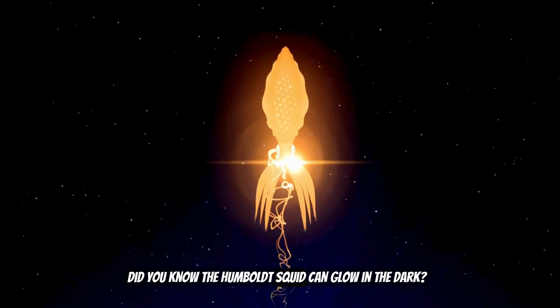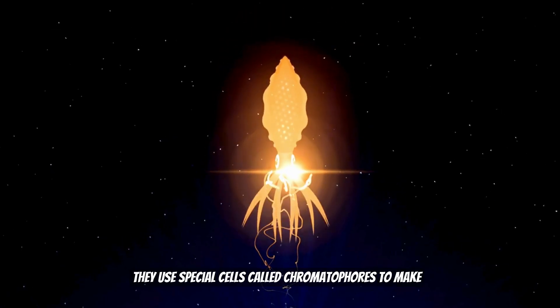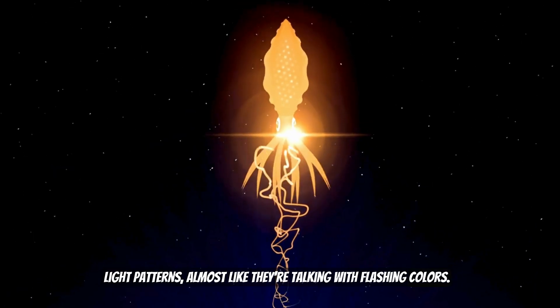Did you know the Humboldt Squid can glow in the dark? They use special cells called chromatophores to make light patterns, almost like they're talking with flashing colors.